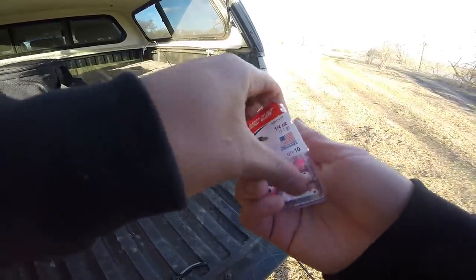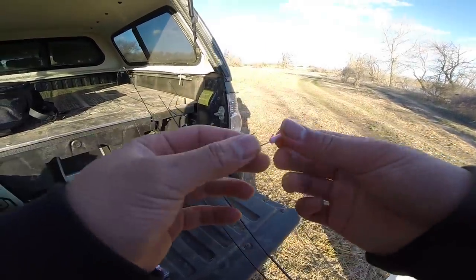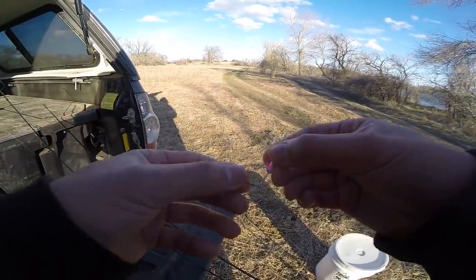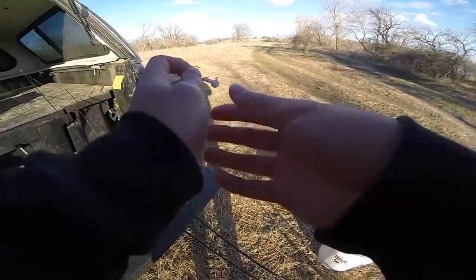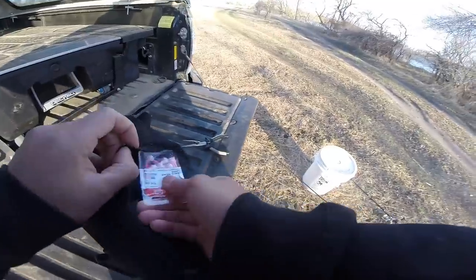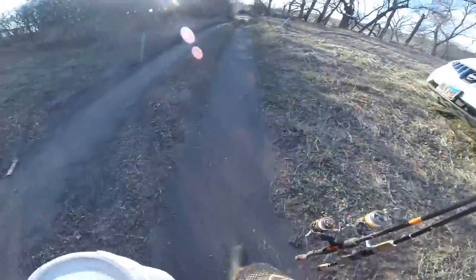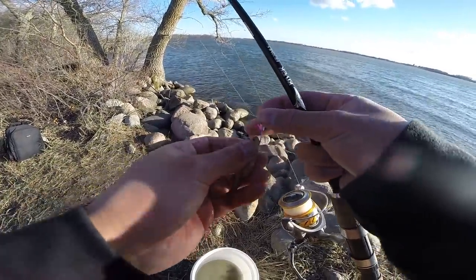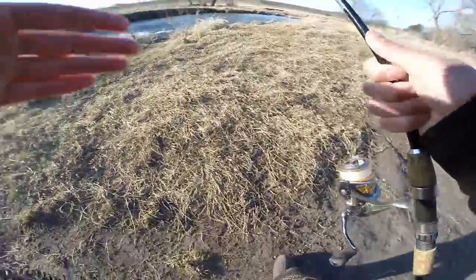Opening up the Eagle Claw quarter-ounce jigs — first impressions: the paint is already coming off, which is not a good sign. I'm not sure it feels like a true quarter ounce, but I trust them. The biggest concern is hook quality — I hope they don't bend out because I've heard there are good fish in here. The hooks seem a little dull. If I lose fish tonight, I'm blaming the jig head. Now I'm just gonna take a minnow and run it right through the head on the Walmart jig — that's the setup.